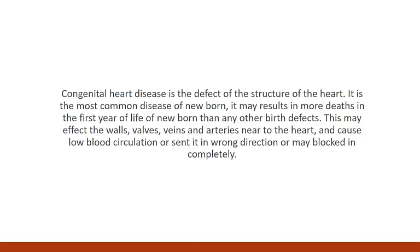This may affect the walls, veins, and arteries near to the heart, and may cause low blood circulation, or blood centered in the wrong direction, or may block it incompletely.